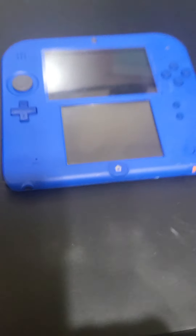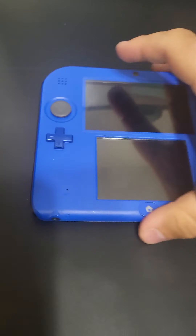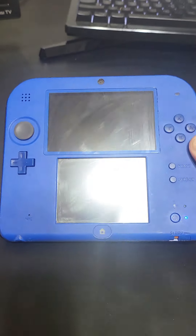On to the last pickup — this was a Facebook Marketplace pickup. We got a Nintendo 2DS with the stylus and everything. As we can see it's in pretty good condition. I picked up this whole lot of DS stuff for $140 — thought it was a pretty good buy.